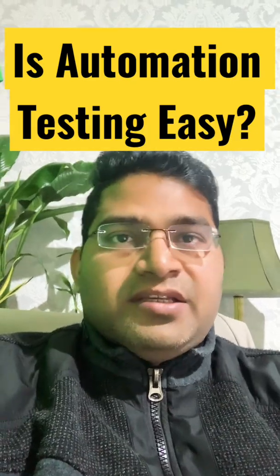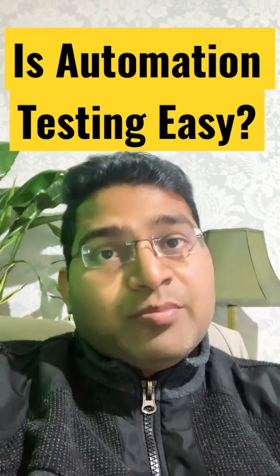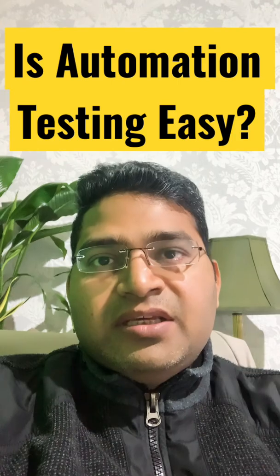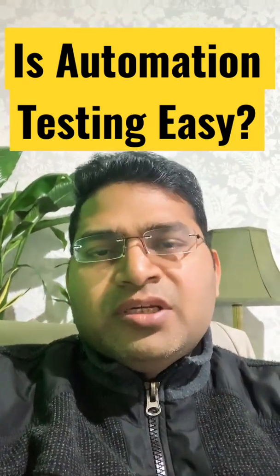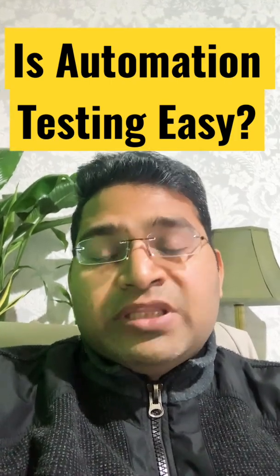Is automation testing easy? The short answer is yes. If you follow the right strategy and plan, you will be able to learn automation testing very easily. Whether it's UI automation, open source, paid tool, or API automation, you need to follow the right strategy and stick around with a tool.